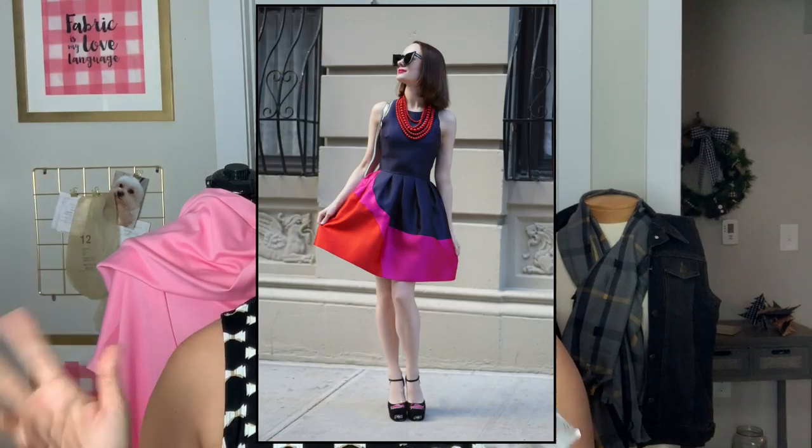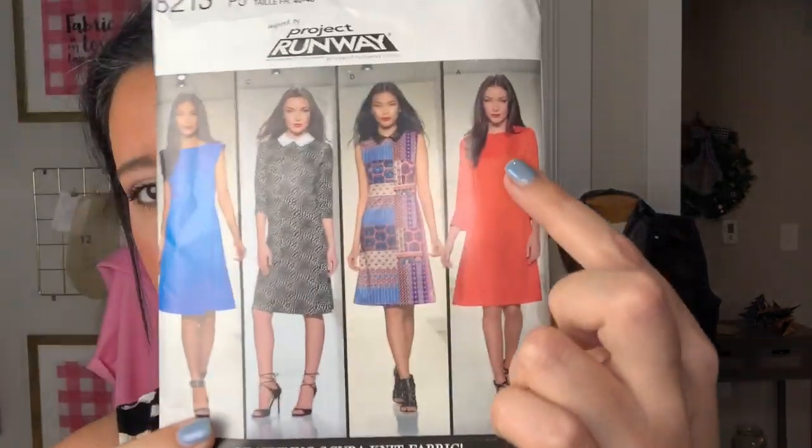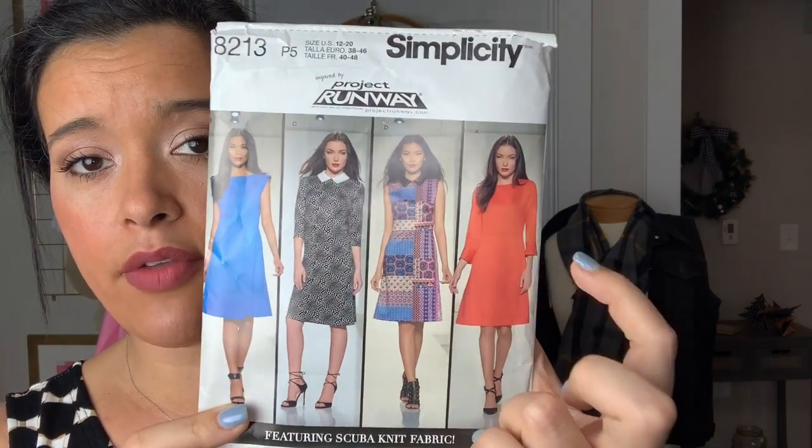I also found another dress that sparked some inspiration — I've never heard of the brand, but it's available on Rent the Runway. It has navy as the main color, which I would just swap out, but I loved the swoopiness of the skirt and how the bodice was all one piece while the skirt was three pieces. It reminded me of a dress I made when I did all the pattern matching. Because it used three fabrics and felt more like what I had in mind, I decided to go with Simplicity 8213.